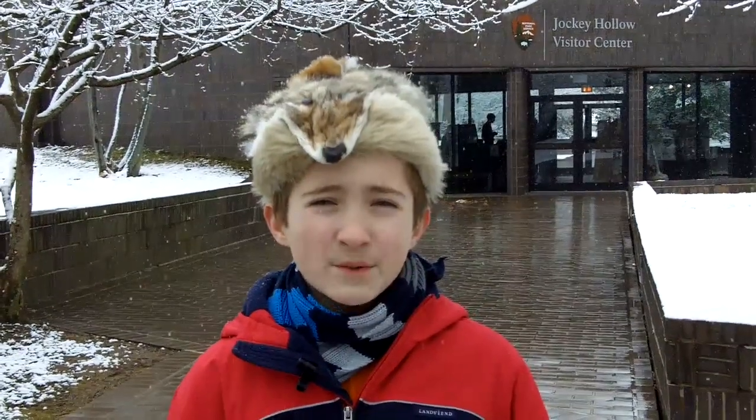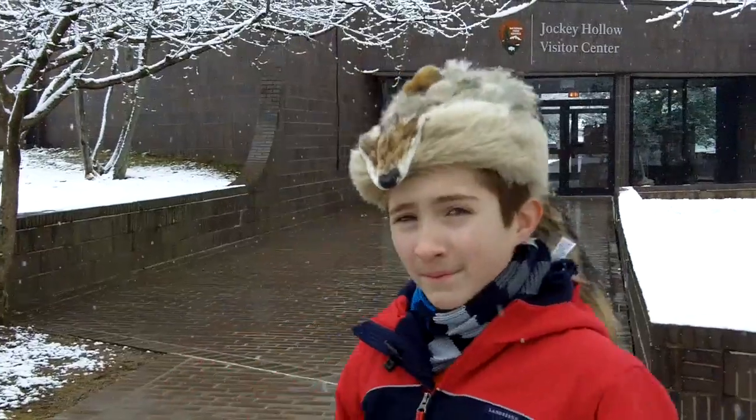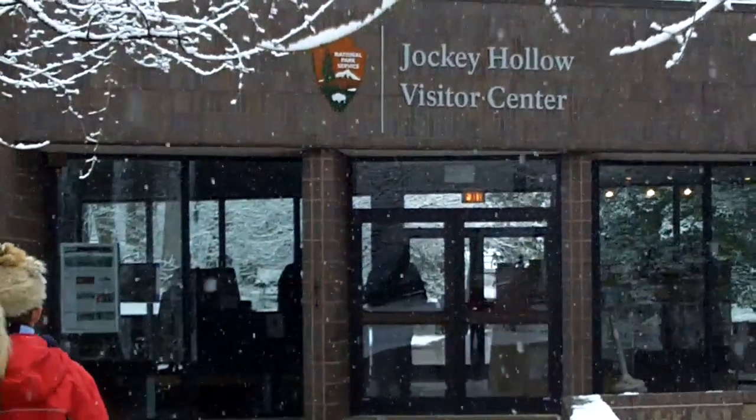First, let's go inside the Welcome Center, which is also a small museum. The museum also has a recreation of inside a hut.